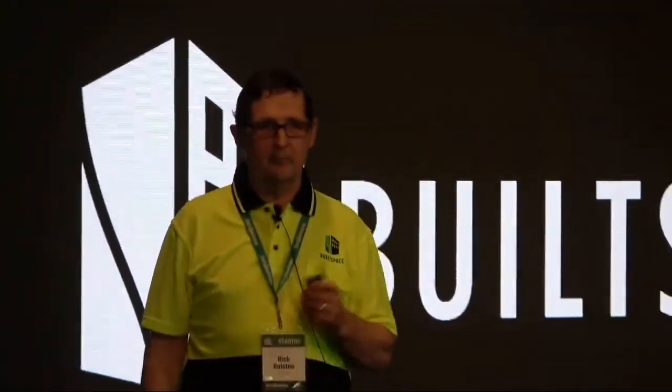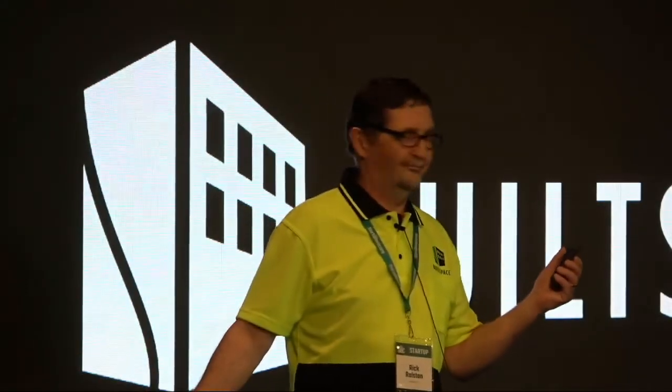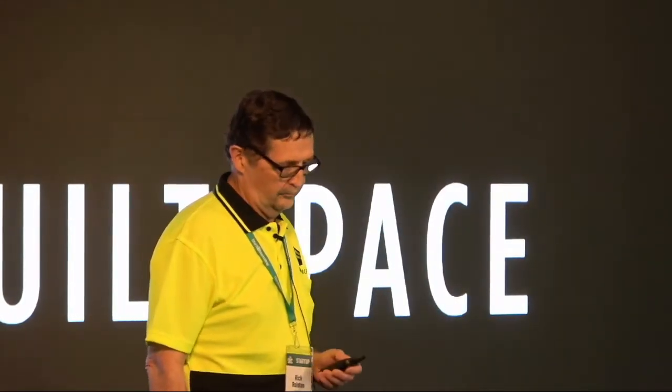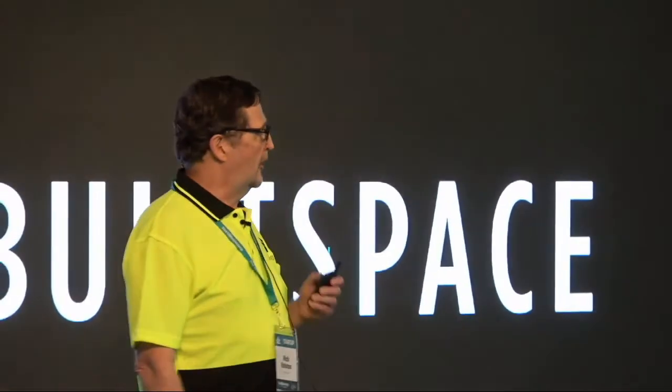I'd like to talk to you today about my favorite subject, and that's the many inefficiencies in buildings. Are you excited yet? Probably not, but what if I told you that this is a trillion dollar global problem? Good afternoon, I'm Rick from Built Space, and I'm going to show you today how we are solving this problem and delivering a 5x return for our customers.